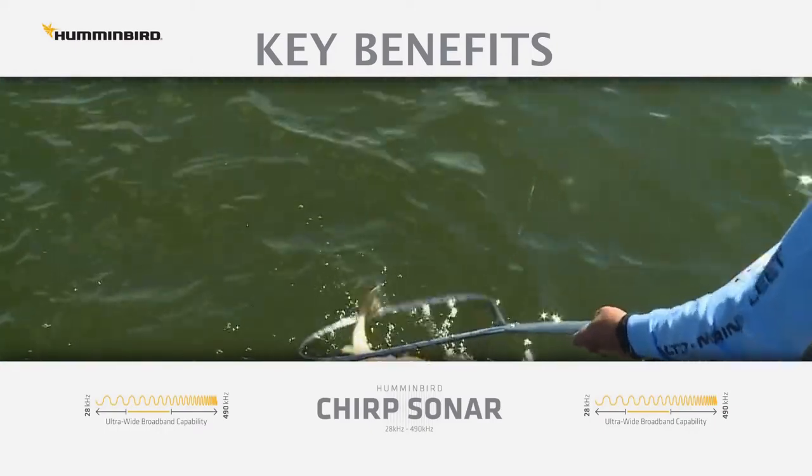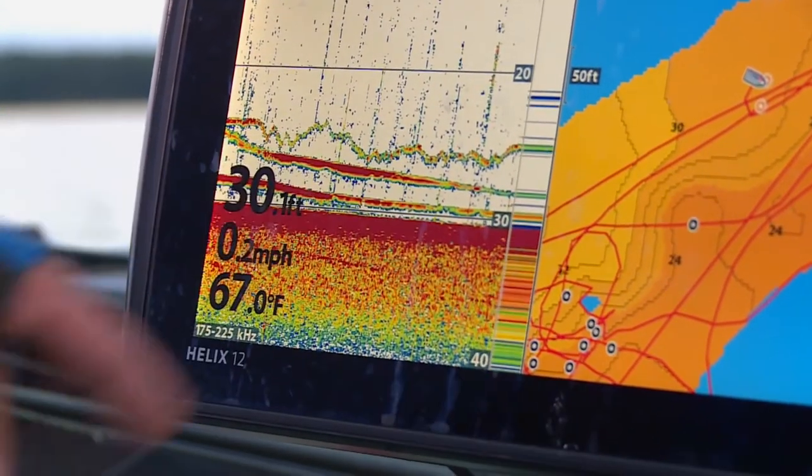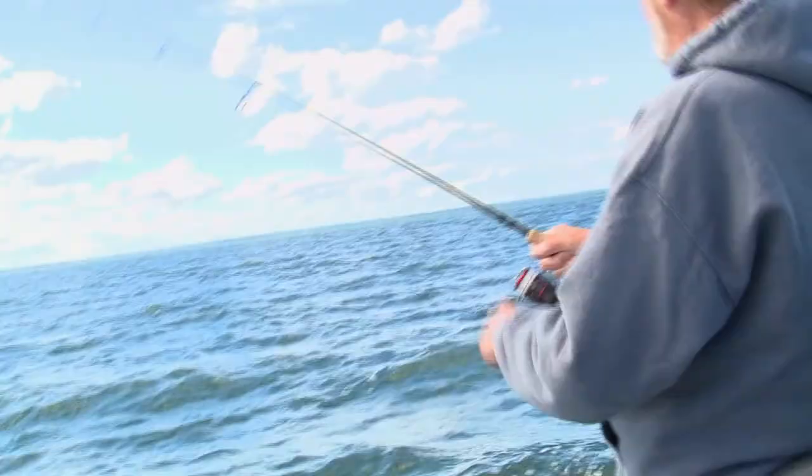Number three, CHIRP shines for vertical fishing presentations like drop shotting — the bait, sinker, and fish are easy to see. So to answer the question, yes, CHIRP can help you catch more fish. Simply put, better information — better sonar readout — makes fish finding easier.